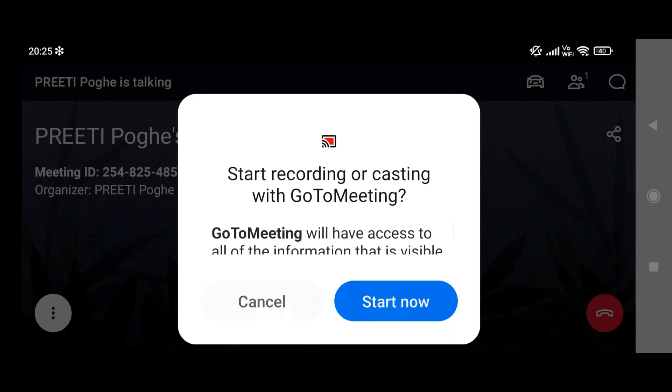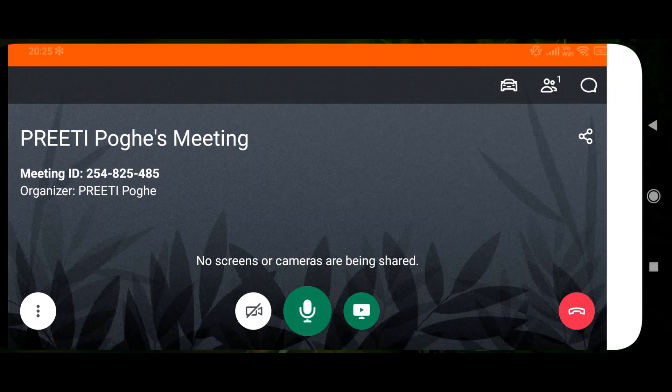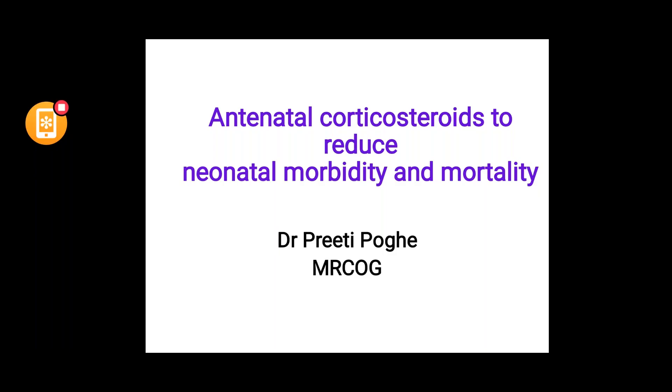This conference will now be recorded. Hello and welcome everyone. Let us start with the new guideline.